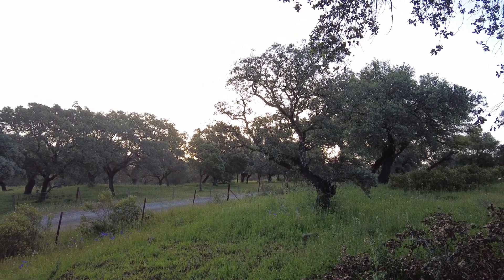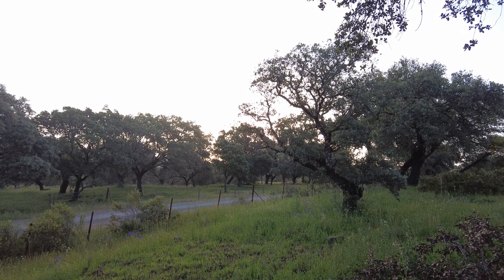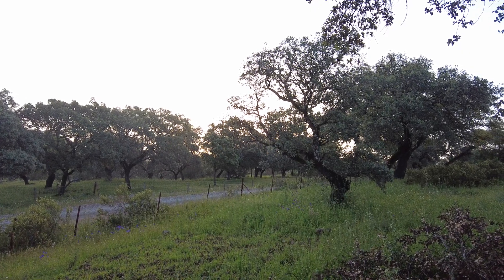Welcome to the Suerte del Molino farm in Andalusia, Spain. We are in nature and we want to learn.